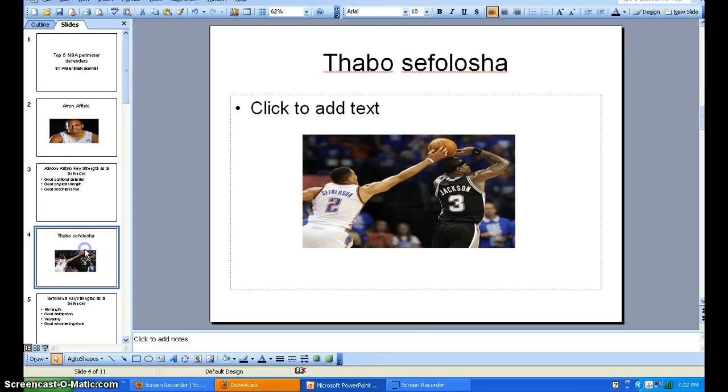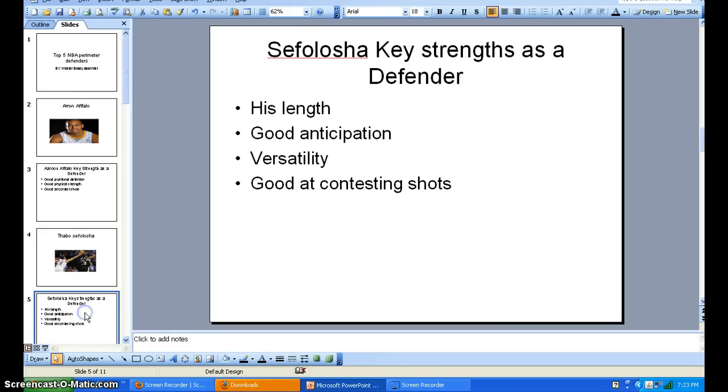Moving on — number four, Thabo Sefalosha. You're probably thinking, who? Thabo Sefalosha — watching him over the years, I really like this guy as a defender. You don't see that type of block a lot of times. His key strength as a defender is his length. That's what makes him special. The dude is 6'7" with long arms — I don't know his wingspan, but with that length, he's going to win many battles against the Kobys, the Joe Johnsons, the Jason Terrys, because his length alone is really going to keep him alive as a defender. He's not overly big — kind of long at 6'7", 215 — but his length is really what makes him special.